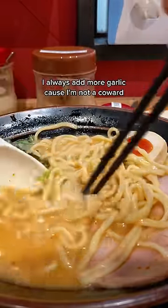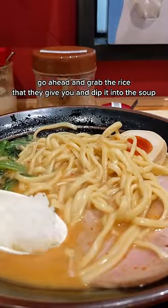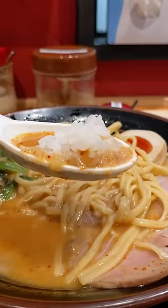I always add more garlic because I'm not a coward. And if you're really feeling special, go ahead and grab the rice that they give you, dip it into the soup, and enjoy one of the best spoonfuls you've ever had.